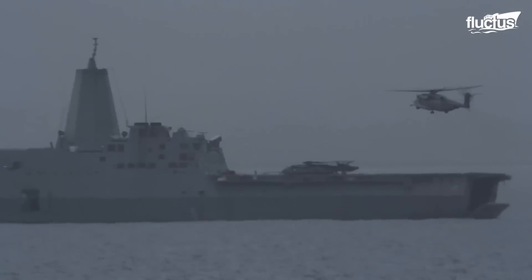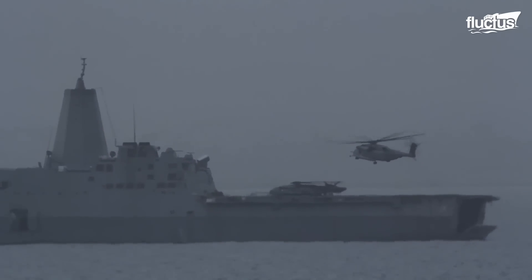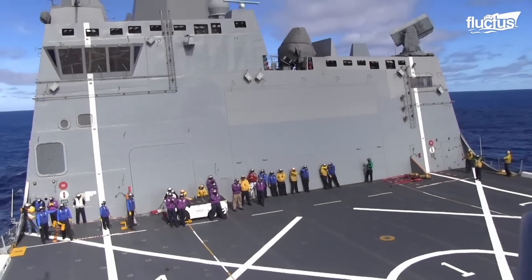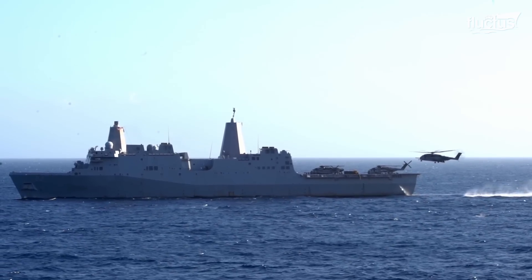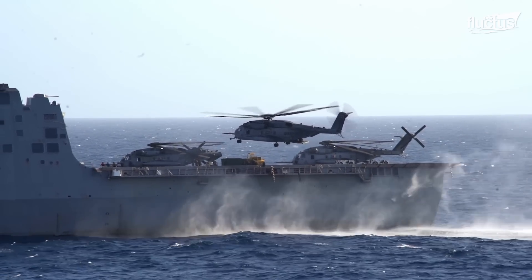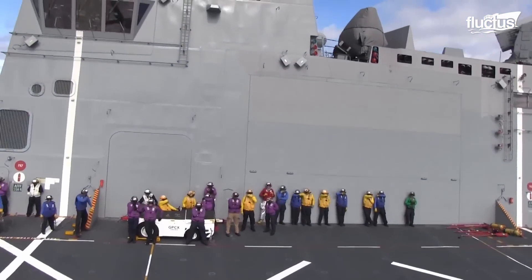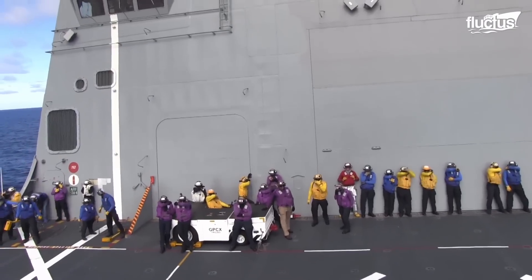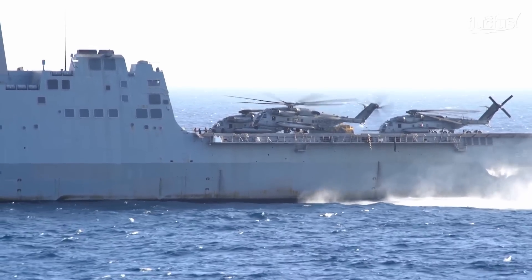With precision and practiced skill, CH-53 helicopters gracefully descend onto the deck of the LPD. As the aircraft approach their designated landing spot, the rhythmic thumping of rotor blades fills the air. Clad in safety gear, a team of deck handlers stands ready to guide the helicopters in. The powerful downdraft from the rotors creates a flurry of movement on the deck, showcasing the well-choreographed coordination of this maritime ballet.